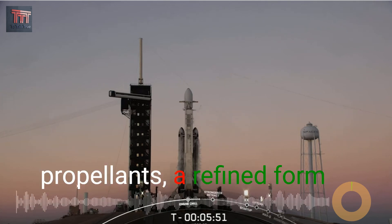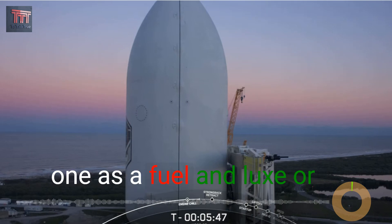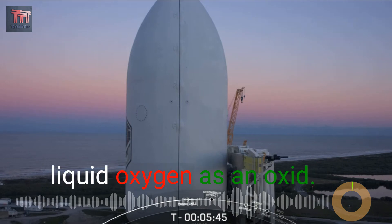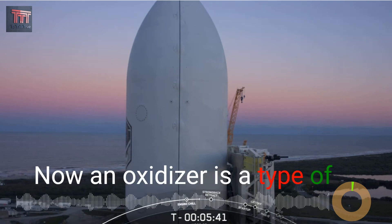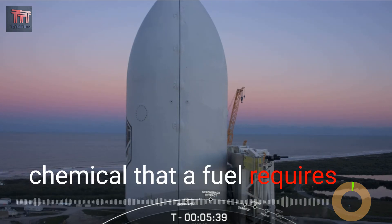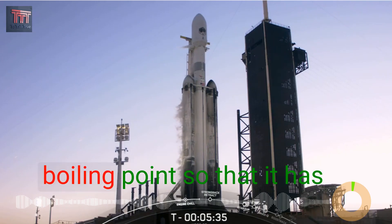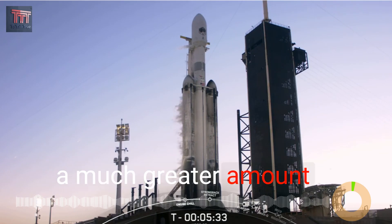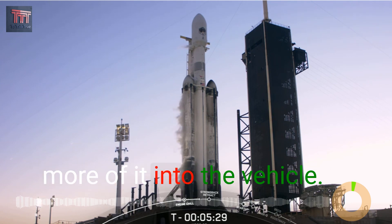Falcon Heavy uses two propellants: a refined form of kerosene called RP-1, or Rocket Propellant 1, as a fuel, and LOX, or liquid oxygen, as an oxidizer. An oxidizer is a type of chemical that a fuel requires in order to burn. The liquid oxygen is chilled below its boiling point so that it has a much greater amount of mass per volume — basically we can load more of it into the vehicle.